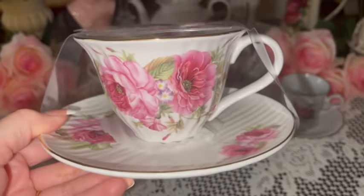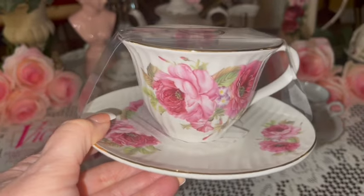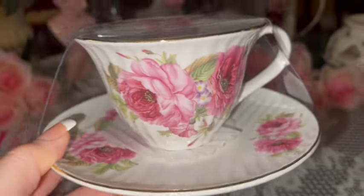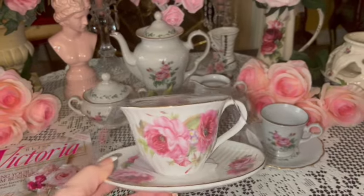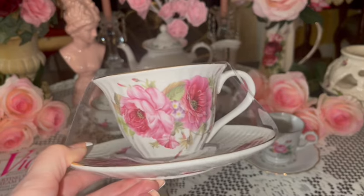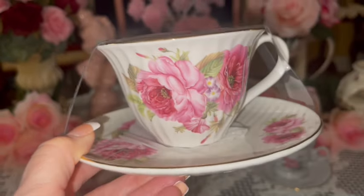I got another Victorian teacup and saucer to add to my ever-growing collection. This one is beautiful with pink flowers — gorgeous. If you've been following my channel, you know I have these all throughout our home; I love to decorate with teapots and teacups. It's beautiful — I love the little purple flowers there in the middle.